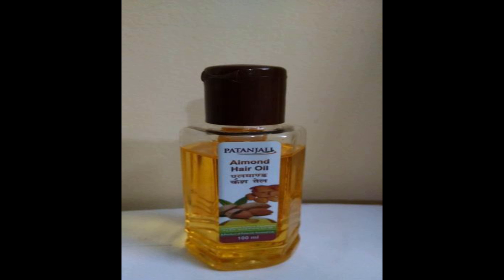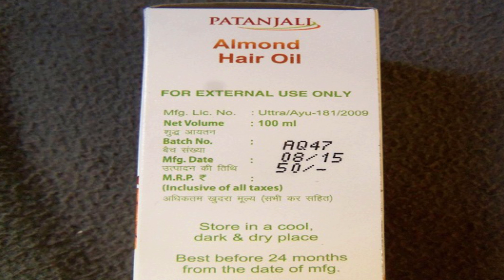Number 3: Patanjali Almond Hair Oil. Almond is rich in vitamin E and minerals that help boost hair growth, making this an essential oil for people who wish to have hair growth. This almond oil is available for 50 rupees. Once or twice a week massaging will help get rid of hair woes and hair-related problems. This hair growth oil will also provide proper conditioning to dry, dull, and brittle hair.